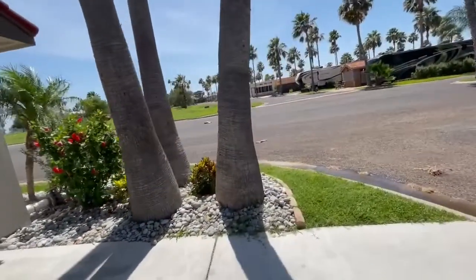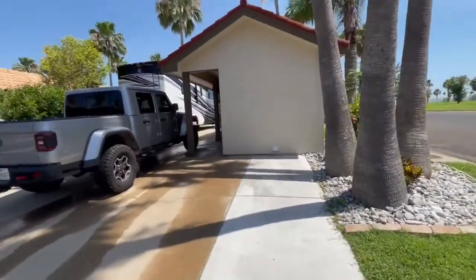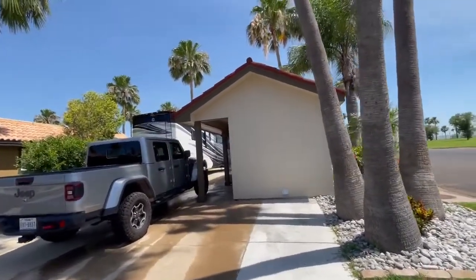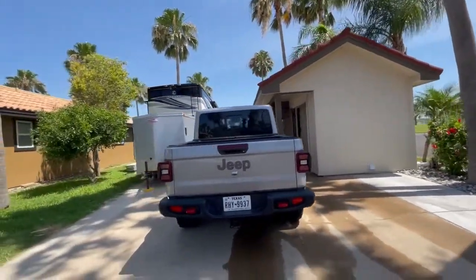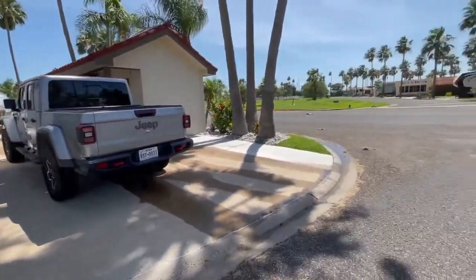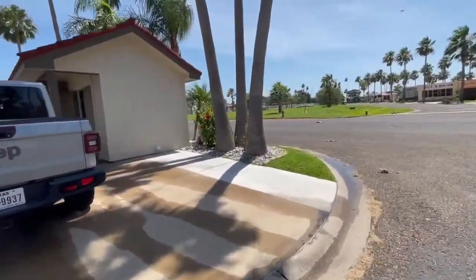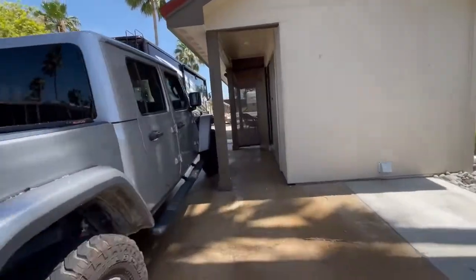We have added landscaping rock. This roof is brand new as of summer of 2020. Here's the backside of the lot. Across the street is the North Pool, and on the next street is the dog park, Heinz Events Center, and pickleball courts.